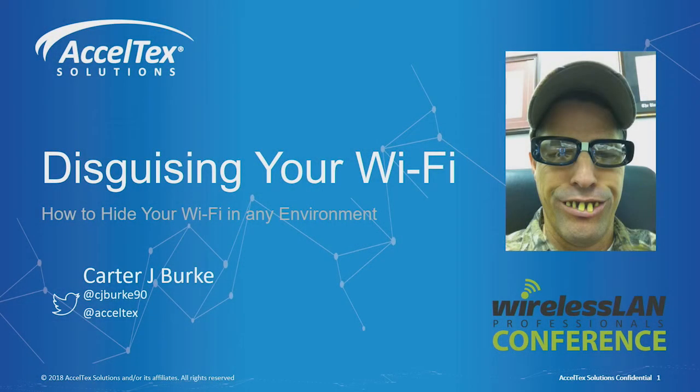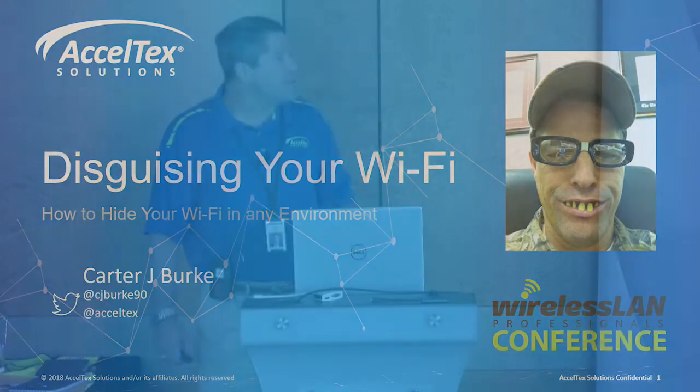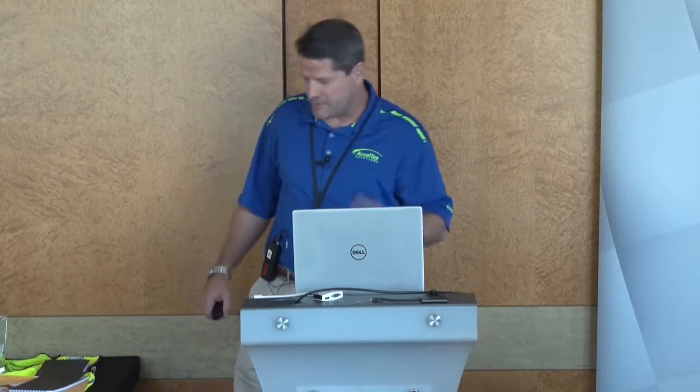My name is Carter Burke. For those of you who don't know me, I'm one of the two Texas contingents. Usually I talk about antennas — everybody kind of thinks of me as the antenna guy — but I'm going to shift gears this time and do something completely different.